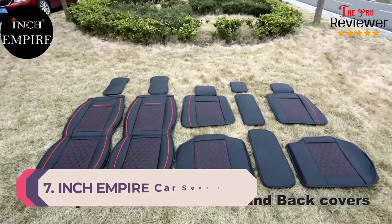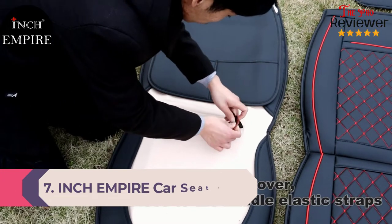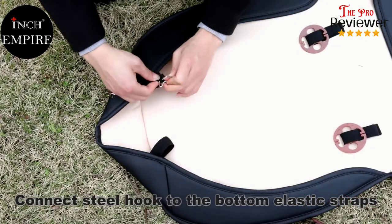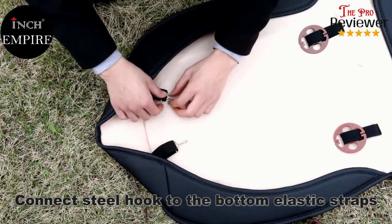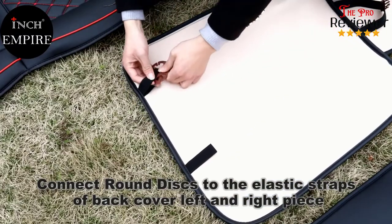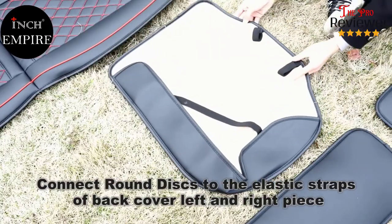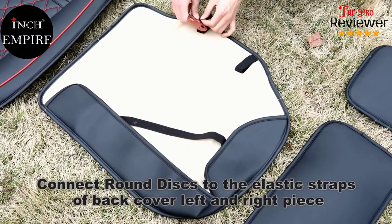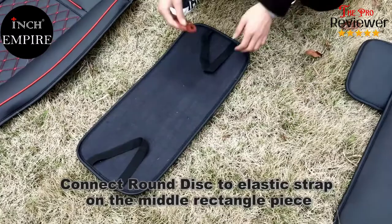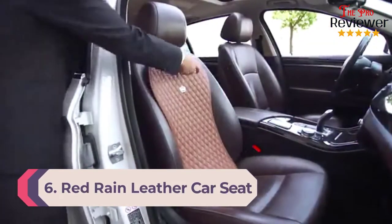Number 7: Inch Empire Car Seat Cover. These leather seat covers by Inch Empire are ideal for vans, cars, sedans, pickup trucks, and hatchback SUVs. The covers are compatible with both seat belts and airbags, making them flexible and installable in numerous vehicles. The PU soft touch leather is 0.9 millimeters thick and capable of withstanding wear and tear. The entire cover is equipped with anti-slip dots providing grip and reducing the possibility of slipping. The covers feature easy installation thanks to zipper and velcro connectors, so users no longer have to waste time slipping them on and off.